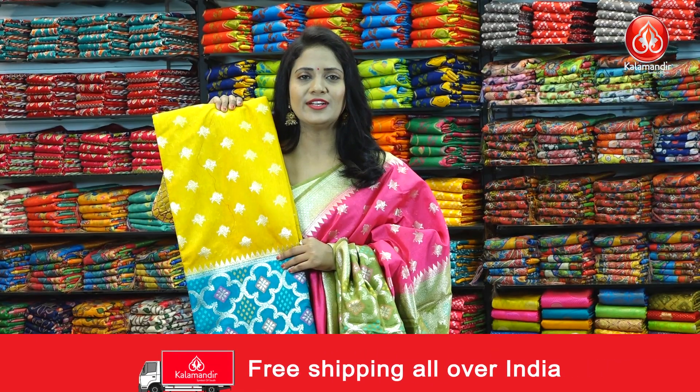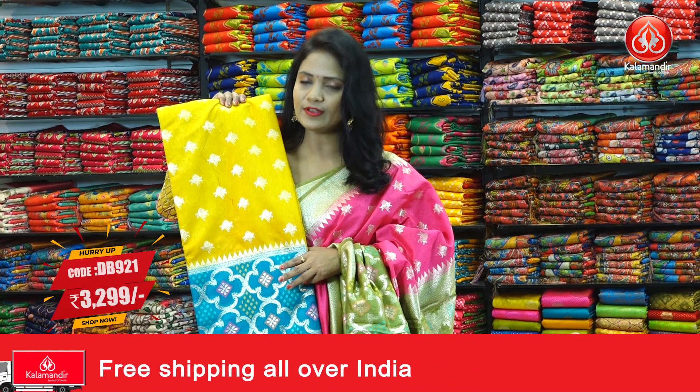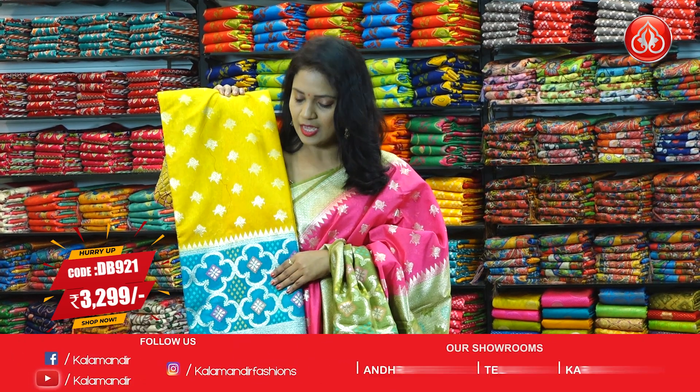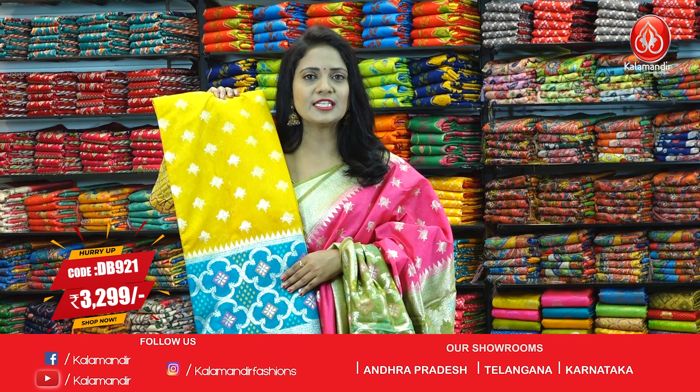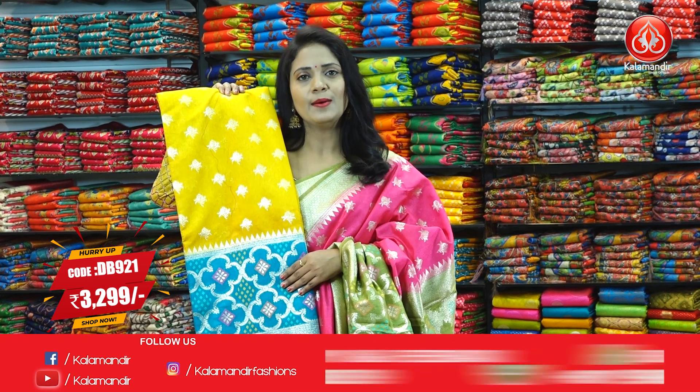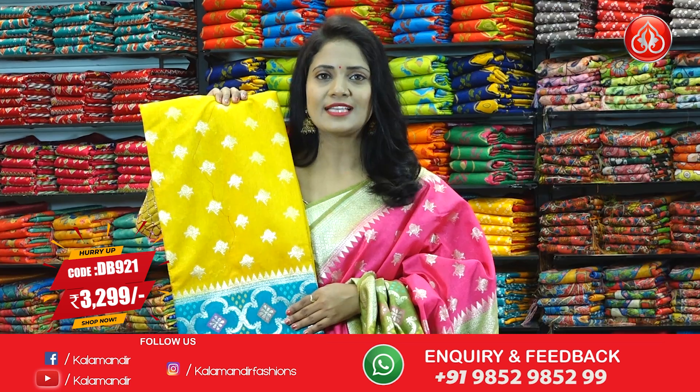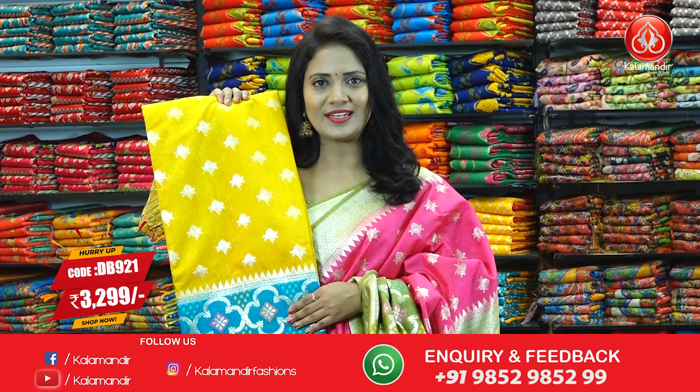One more color in the same pattern — mustard yellow with peacock green color. All over body has floral bitis. The border is contrast with brocade with multi-color fabric thread highlights. The pallu is also contrast with the brocade design. The blouse is contrast with the border. Sari code DB921 and price 3299.